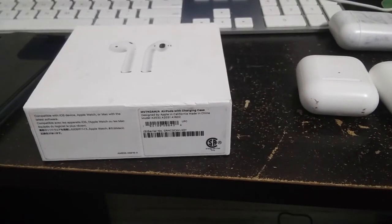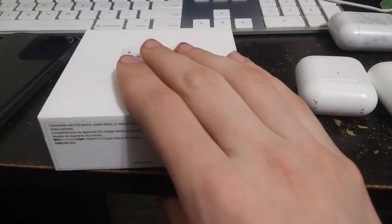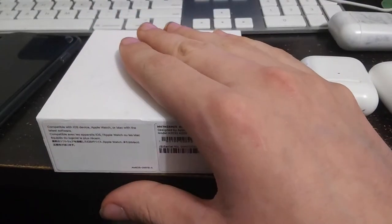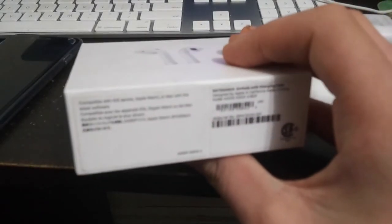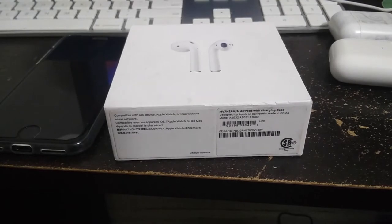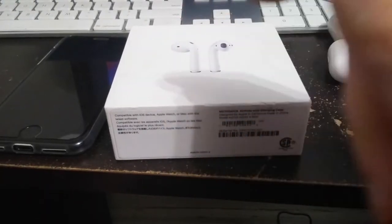One year of having AirPods is insane. Today it's June 27th, 2021 — exactly one year ago I bought these. They're in the box right now and we're doing a re-unboxing and reset up with my iPhone. What's up guys, James DTV here — if you're new to the channel please subscribe, like the video, and turn on the notification bell.